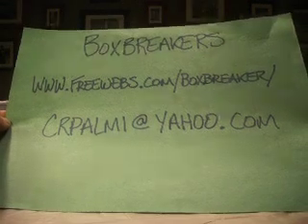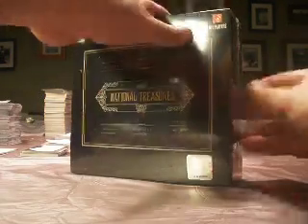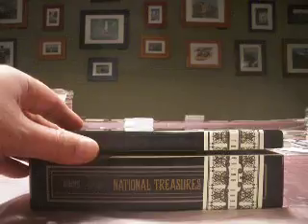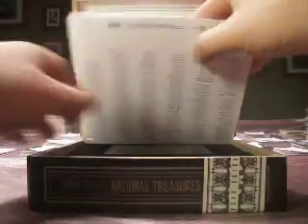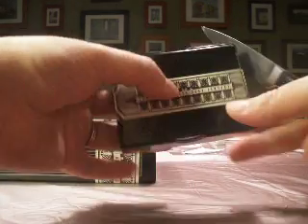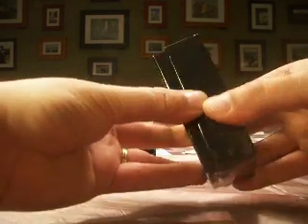Hey guys, welcome to the Box Breaker's high-end football group break. Visit FreeWebs.com slash Box Breaker — that's the website for absolute memorabilia, not so much for the high-end group. Now the fun stuff starts: we are on to our full case of 2008 National Treasures. We also have a full case of 2009 National Treasures, but this is box number one of the three-box case of 2008. All teams are claimed in this one, but we do always have openings. If you want to check out that website, you can join us for some high-end breaks.